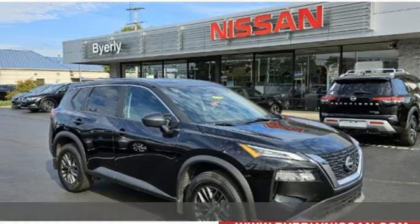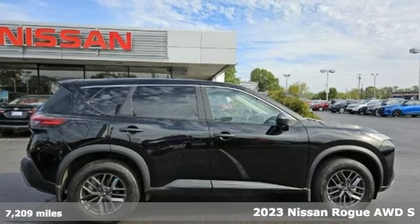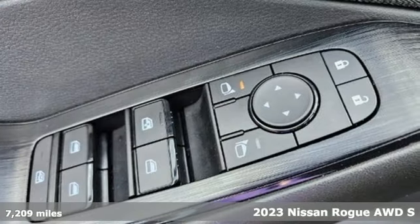Here's a 2023 Nissan Rogue. Long, tall, or wide, there's plenty of cargo and passenger space inside this sharp-looking crossover.